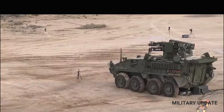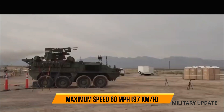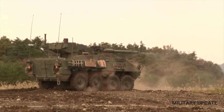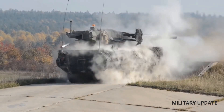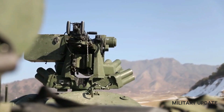There are 18 variants. Ten flat-bottom variants include the Infantry Carrier Vehicle and Mobile Gun System. There are also seven double V-Hull variants and an additional configuration of a modified ICV platform integrating a 30mm cannon.